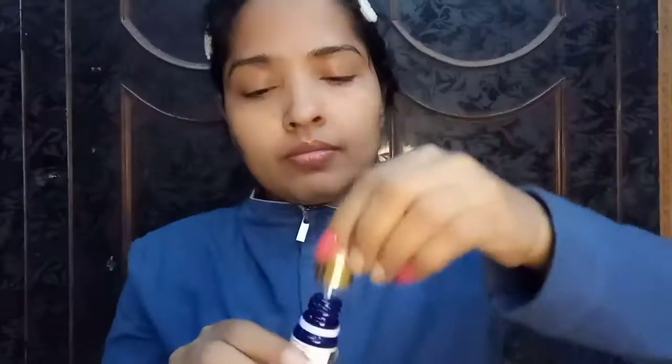This is Good Vibes. This is my tulsi-neem serum — it's my Good Vibes serum. In winter, I use this. You can use it in both morning and night routines. It's really important to do skincare.